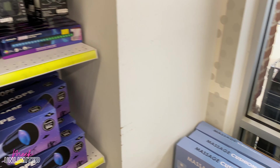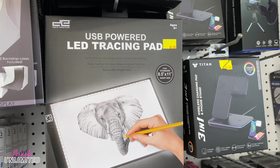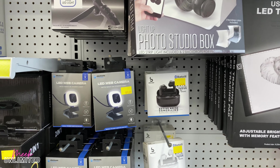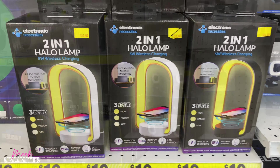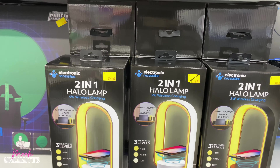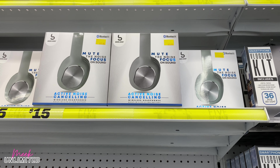Over here they do have a few new things, like this USB power LED tracing pad — this is only $8, that's pretty cool. The LED webcam we already saw. They have this two-in-one halo lamp for $10, a 5-watt wireless charging pad, and some more headphones — 'Mute the noise, focus on sound' — those are priced at $15.